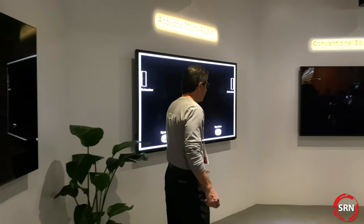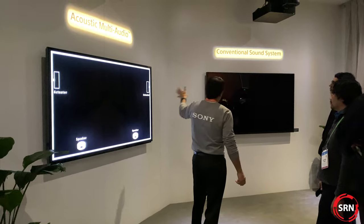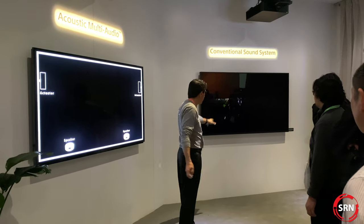The first demo will start on the conventional sound system and then go back and forth so you can compare. I want you to pay attention to the objects that you see on the screen versus where you hear the audio.